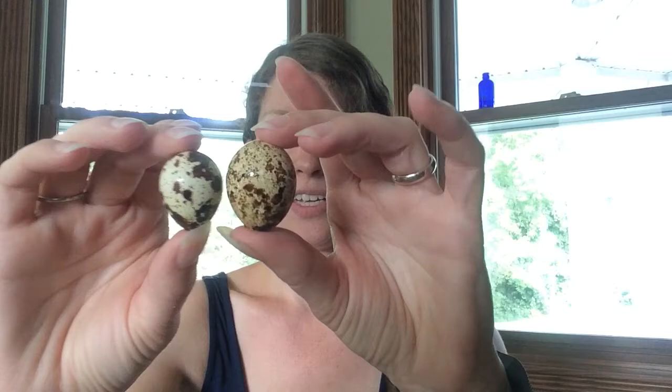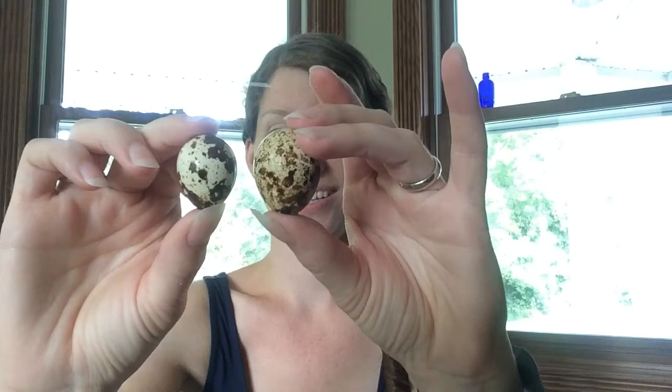This is kind of the average size of the Caternix quail eggs. And I have one girl that lays huge eggs. She lays double yolks once in a while, and this is kind of her average egg. So as you can see, they're larger than the other girls significantly for a Caternix quail.